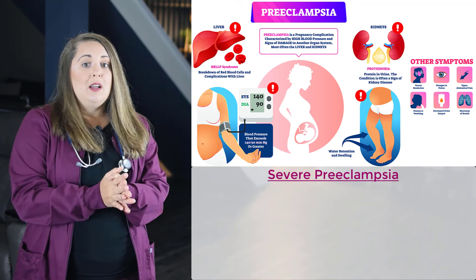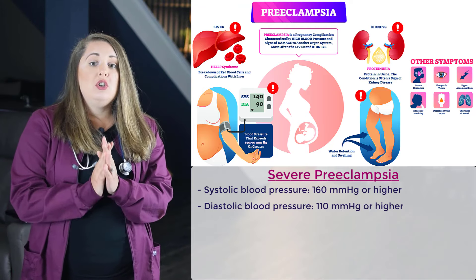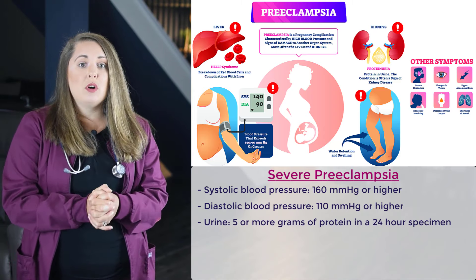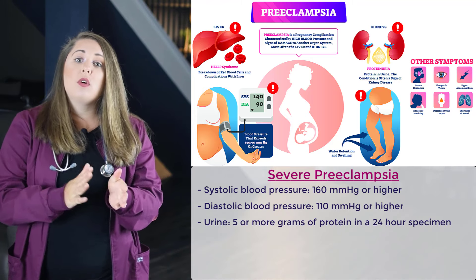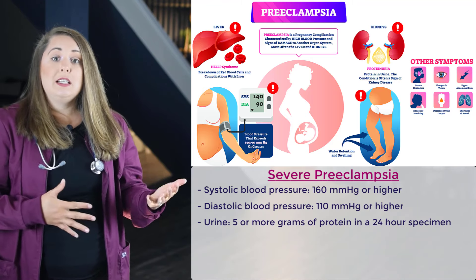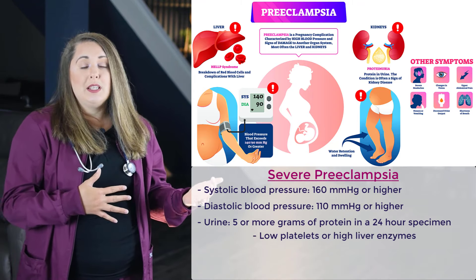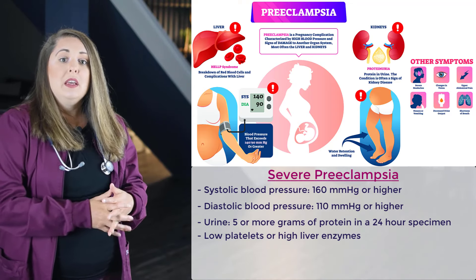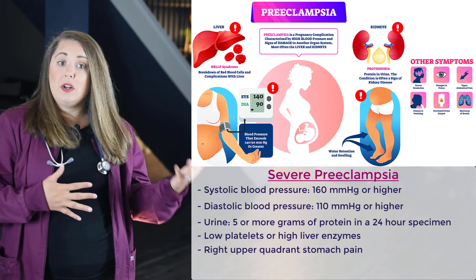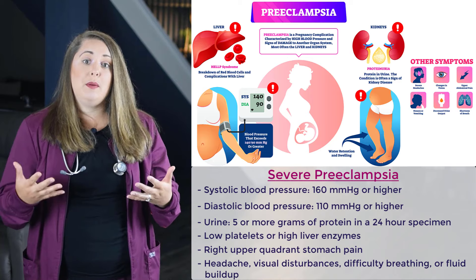Severe preeclampsia occurs when a pregnant woman has any of the following symptoms: a systolic blood pressure of 160 or higher, or a diastolic blood pressure of 110 or higher, on two occasions at least four hours apart while the patient is on bed rest. They will also have five or more grams of protein in a 24-hour urine specimen, or three or more grams of protein on two random urine samples collected at least four hours apart. Test results suggesting kidney or liver damage — for example, low platelet counts or high liver enzymes — severe unexplained right upper quadrant pain that does not respond to medication, and symptoms including headache, visual disturbances, difficulty breathing, or fluid buildup.